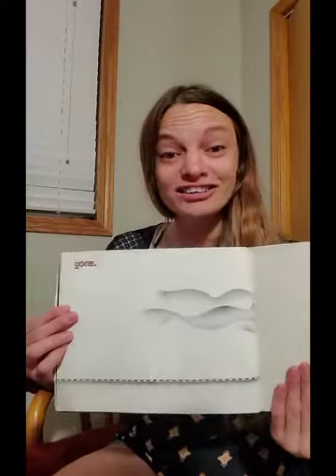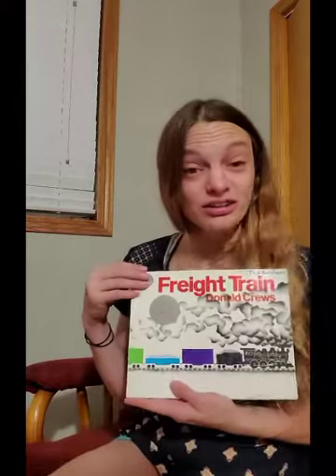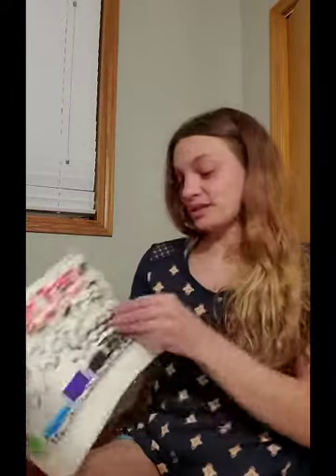Gone. Because we went from going, going, gone. And now we just see the leftover smoke. And then there's the train track. What I like about this book is it is great to go over your colors. So let's see if you want to practice your colors real quick. Let's find the page that has all the colors.